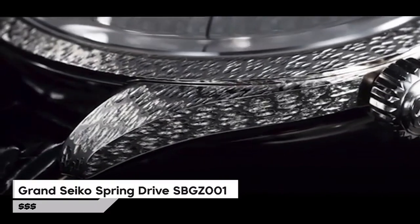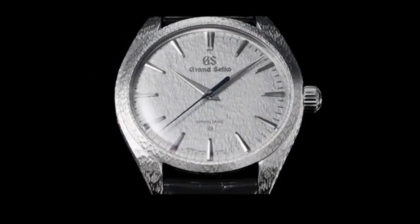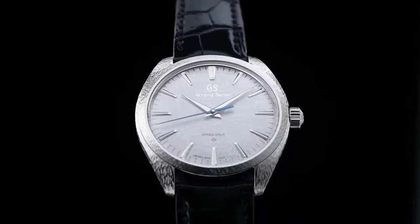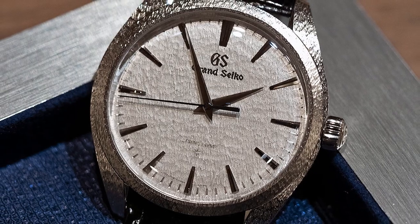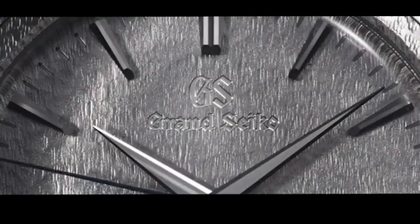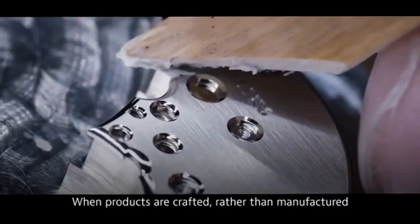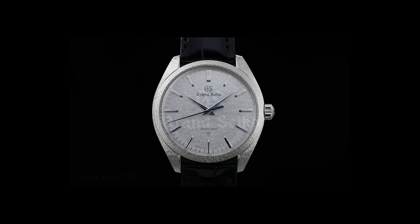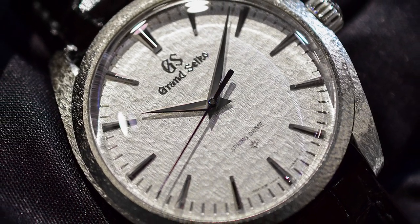Number 2 is the Grand Seiko Spring Drive SBGZ001 Dress Watch. Its classic and elegant design, adorned with sharp hands and hour markers, creates a stunning interplay of light and shadow, adding a touch of sophistication to any ensemble. Standout features include a high-definition dual-carved sapphire crystal with anti-reflective coating and a see-through screw caseback. With a diameter of 38.5mm and a thickness of 9.8mm, it balances style and comfort for both formal and everyday wear. It boasts water resistance up to 300m, making it a versatile and reliable companion.